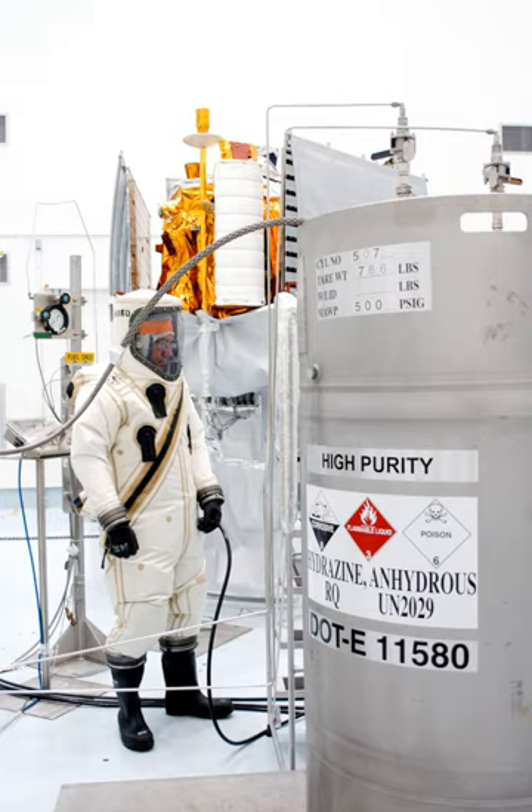Tetramethylethylenediamine plus IRFNA is a less toxic and non-mutagenic alternative to hydrazine and its derivatives. Pentaborane-9 plus nitrogen tetroxide — pentaborane-9 being a so-called ZIP fuel — was used in combination with nitrogen tetroxide by the Soviet RD-270M rocket engine.